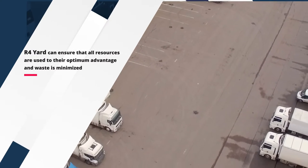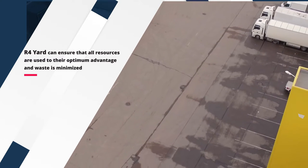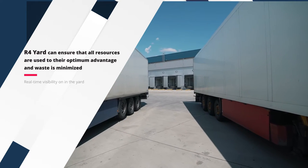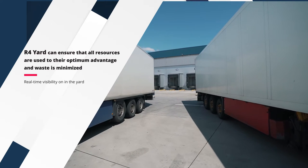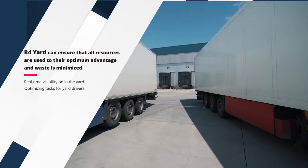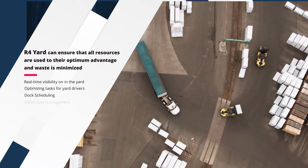R4 Yard can ensure that all resources are used to their optimum advantage and waste is minimized, including real-time visibility into everything going into the yard, optimizing tasks for yard drivers, dock scheduling, and gatehouse management.